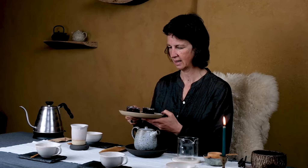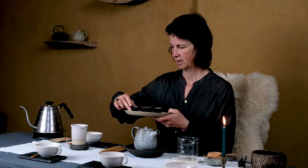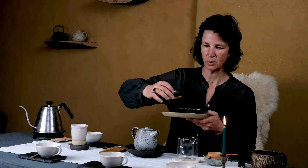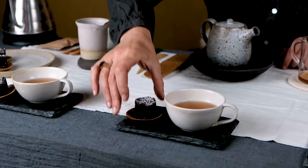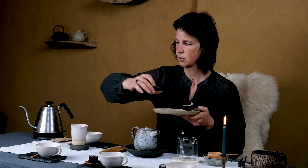I thought this black tea would combine very well with a rich chocolate cake. I made this chocolate cake with Belgian chocolate — dark chocolate of 82%. Not too sweet, but a pinch of salt.